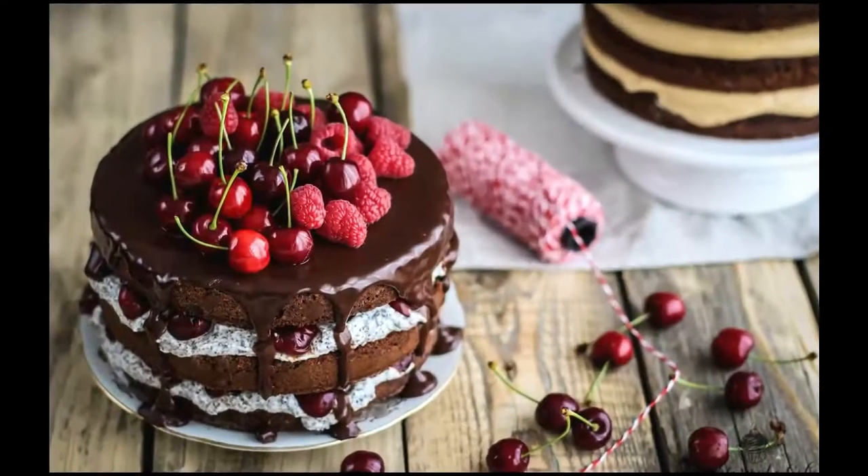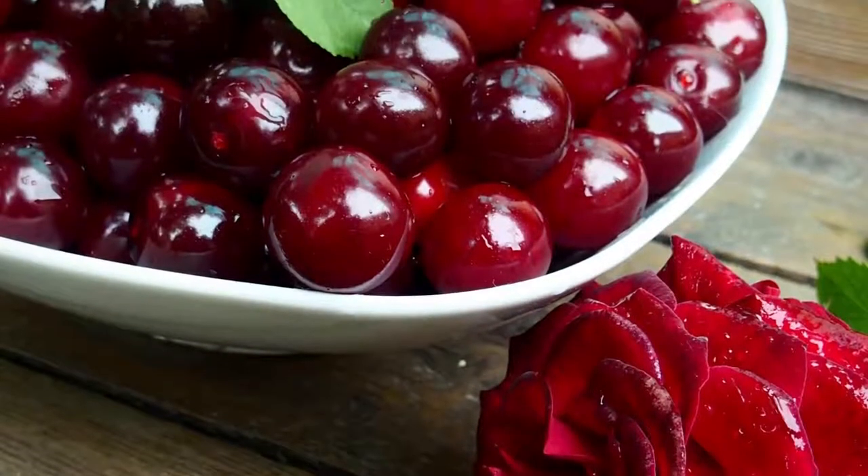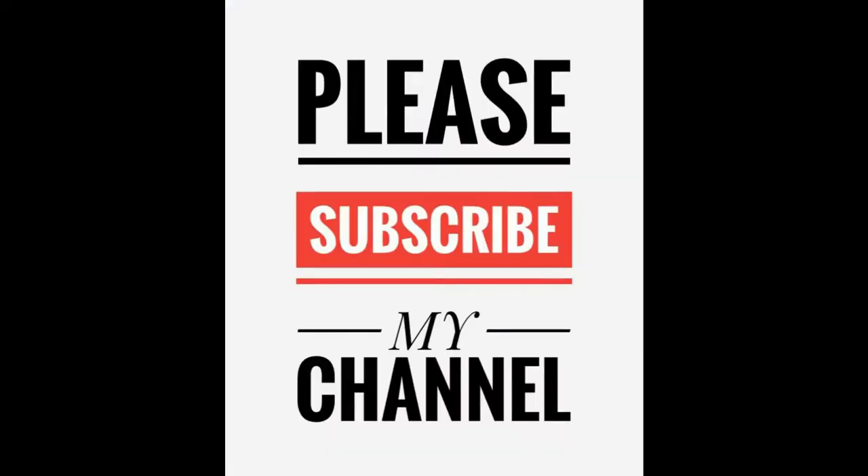Cherry tree can survive and produce fruit for around 100 years. The wood of the cherry tree is also popular in industry.